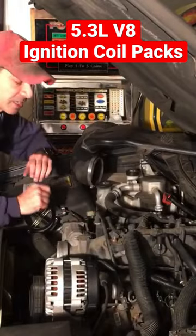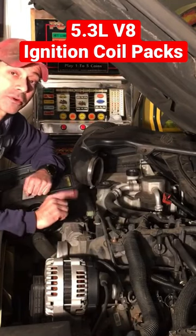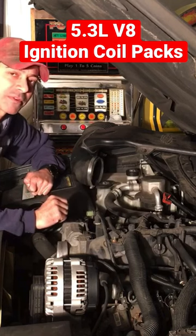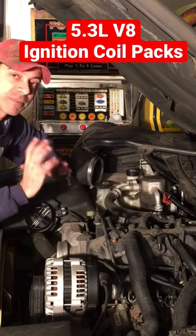Now, this particular vehicle has almost 200,000 miles on it, and to my knowledge these are the original ignition coil packs. Normally, you want to be changing them out at around 75,000 to 100,000 miles so they're functioning at peak performance.